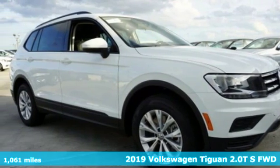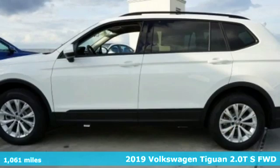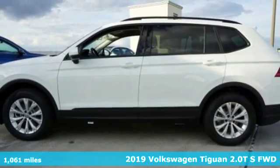It's a 2019 Volkswagen Tiguan. Poise, strength and legitimate functionality for your ambitious lifestyle.